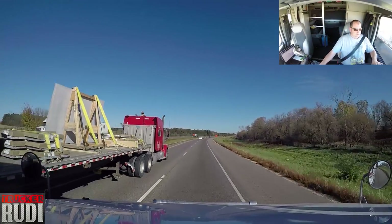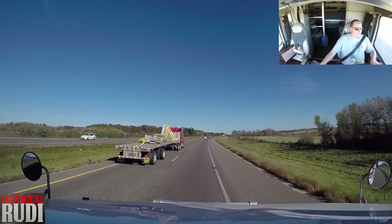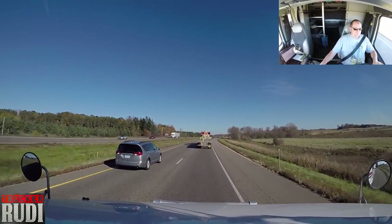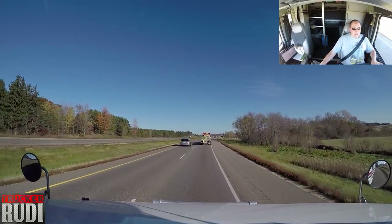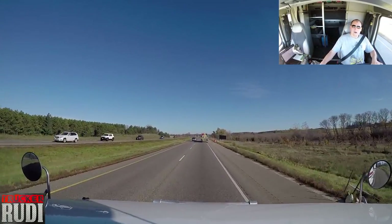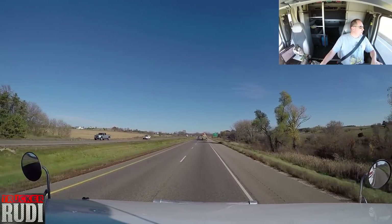Oh, look at this — this guy has got a loose strap. It's not really loose, it's just a long strap and he didn't tie it down properly the way he's supposed to. It's kind of dangling off the trailer there, which is never a good thing, but hey, sometimes that happens. We'll continue on with our journey and see how everything goes for the rest of the day.